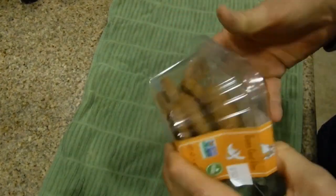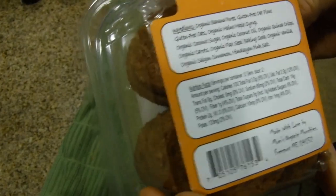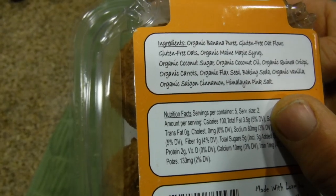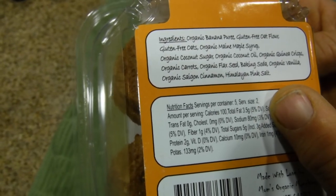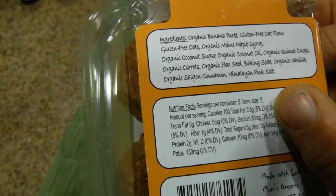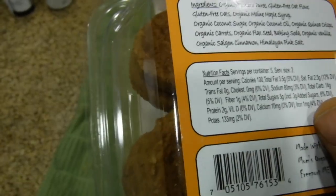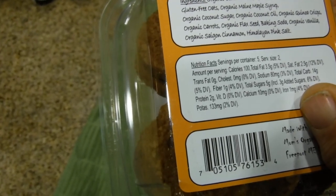I'm going to flip to the back. They're non-GMO and vegan, and each container is four ounces. The ingredients are organic banana fruit, gluten-free oat flour, gluten-free oats, organic maple syrup, organic coconut sugar, organic coconut oil, organic quinoa crisps — that's a lot of protein there — organic carrots, organic flaxseed, baking soda, organic vanilla, cinnamon, and sea salt. There are five servings, so it's ten cookies, and the serving size is two cookies.